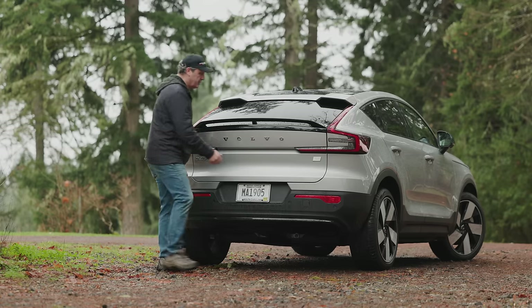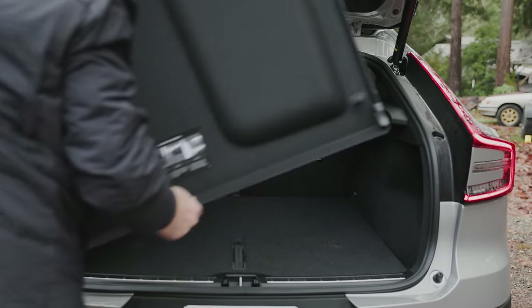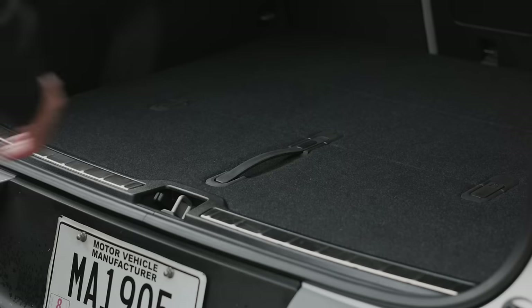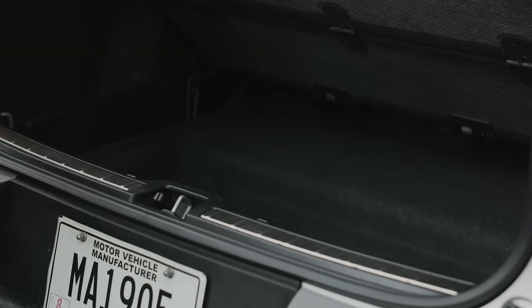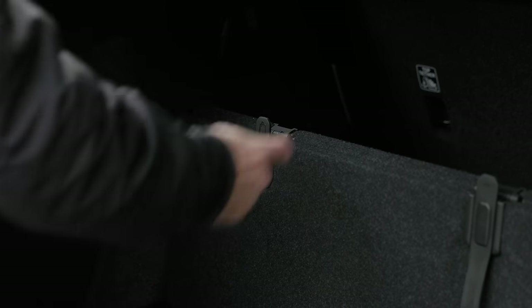That fastback design does affect cargo capacity. With all seats up you get 15 cubic feet. You can lift the floor to access the jack and some extra storage, and you can also leave it propped up to use hooks for grocery bags — a cool trick.